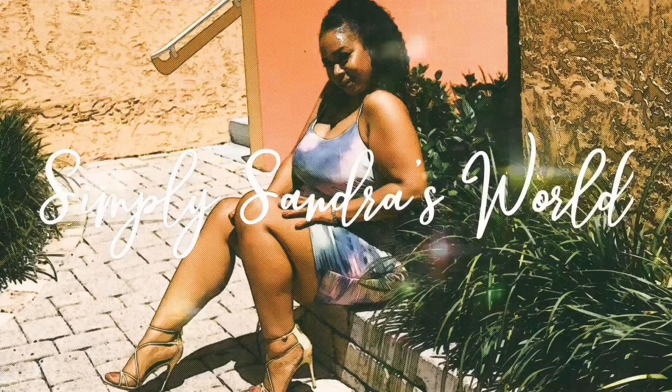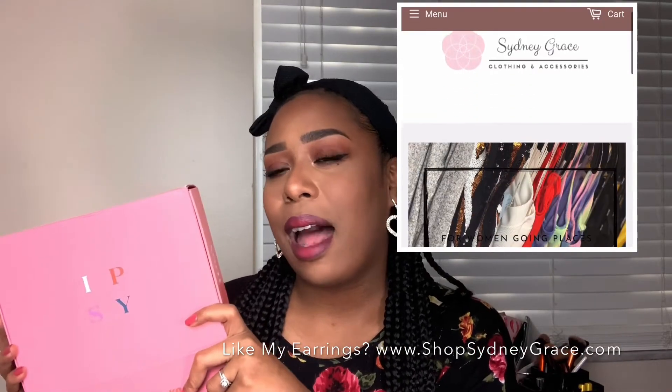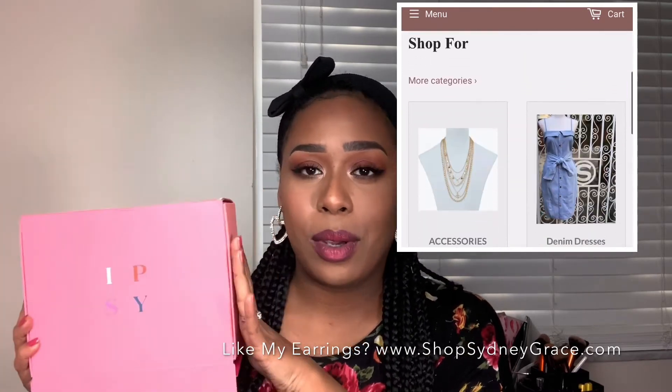Time is limited today so we're gonna get right into it — it is my favorite day of the month: Ipsy day. I know this looks a little different than my normal packages. I have upgraded to tier number two, which is five full-size products for $25 a month. I am not sponsored or affiliated with Ipsy — I wish I was, but I pay for this myself. I'm really excited to share the five products I got for my first month on this second tier.